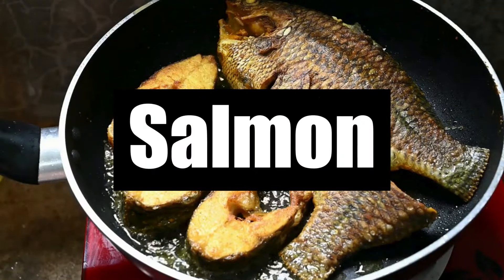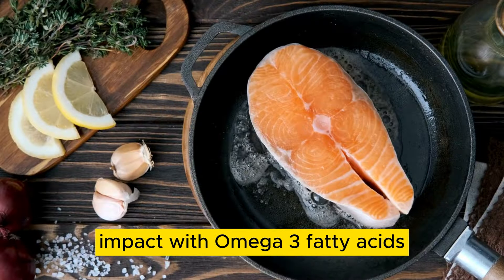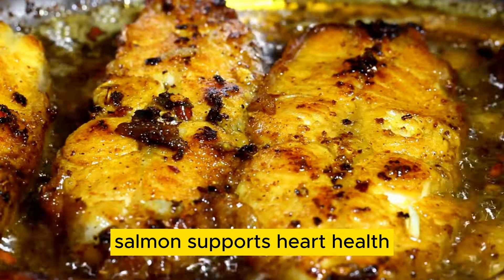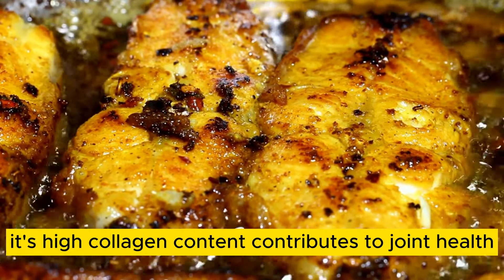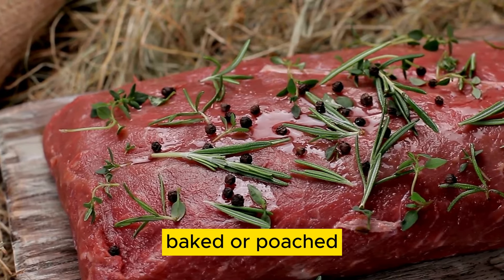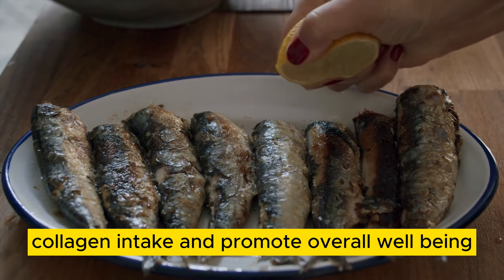Number 1: Salmon. Salmon is a nutrient-dense superfood rich in collagen and essential nutrients. Packed with omega-3 fatty acids, vitamins D and B12, as well as selenium and protein, salmon supports heart health, brain function, and skin elasticity. Its high collagen content contributes to joint health, bone strength, and overall vitality. Whether grilled, baked, or poached, salmon offers a delicious and nutritious way to boost collagen intake and promote overall well-being.